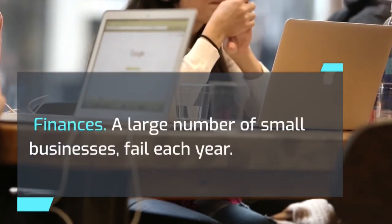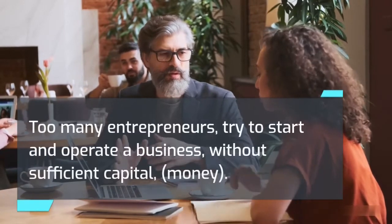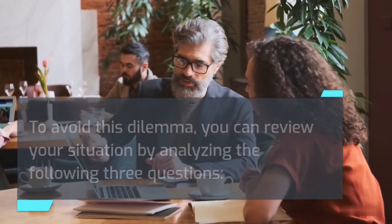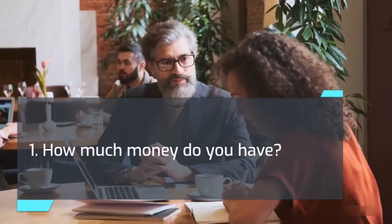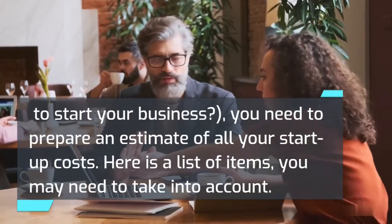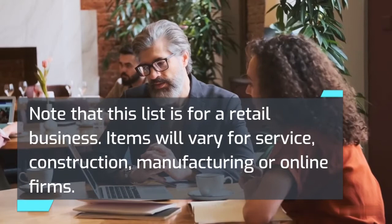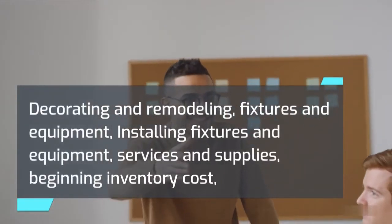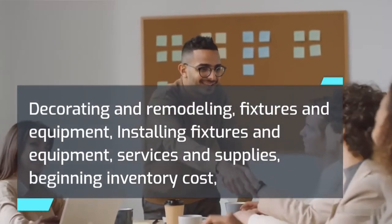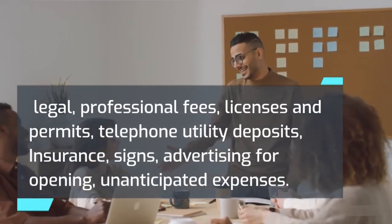Finances: a large number of small businesses fail each year. One of the main reasons is insufficient funds — too many entrepreneurs try to start and operate a business without sufficient capital. To avoid this dilemma, review your situation by analyzing three questions: 1. How much money do you have? 2. How much money will you need to start your business? 3. How much money will you need to stay in business? To answer question two, you need to prepare an estimate of all your startup costs, including: decorating and remodeling, fixtures and equipment, installing fixtures and equipment, services and supplies, beginning inventory cost, legal and professional fees, licenses and permits, telephone and utility deposits, insurance, signs, advertising for opening, and unanticipated expenses.